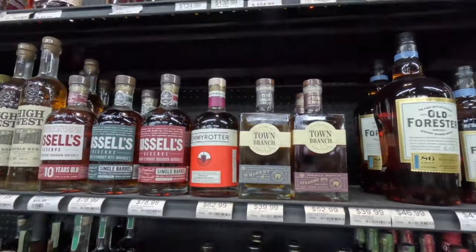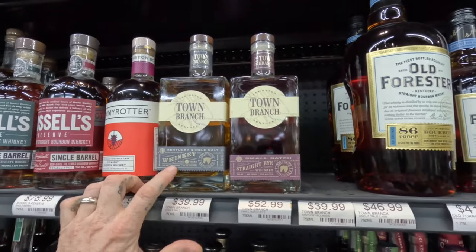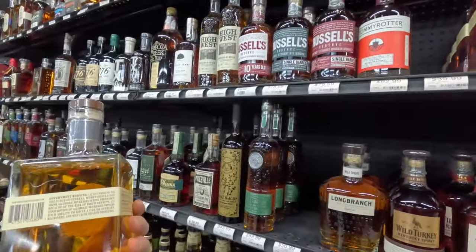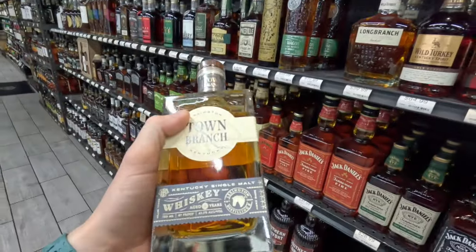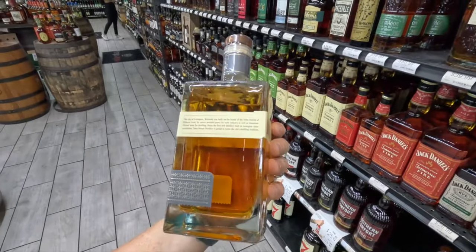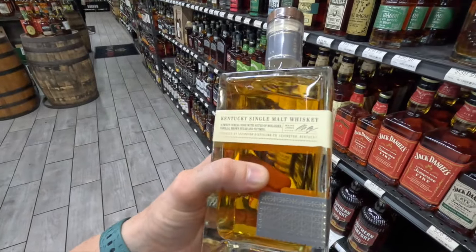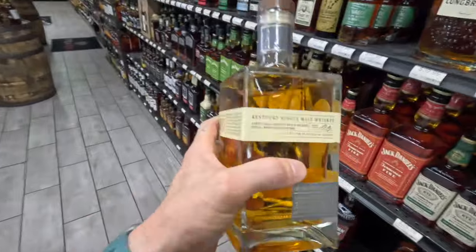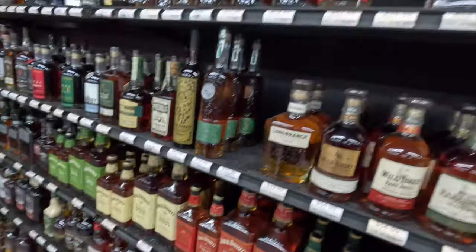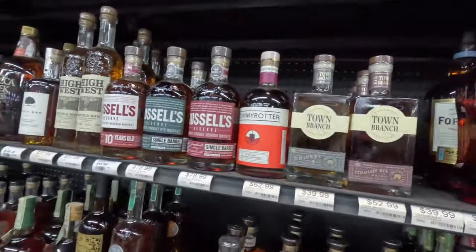Town Branch — this is new, I haven't seen this one. Out of Lexington, seven-year. Looks pretty good. Age seven years, 87 proof. I haven't heard of this one before — it's produced by Lexington Distillery. That word 'produced' is kind of sketchy — it doesn't say they distilled it, so it's probably some MGP. Ain't nothing wrong with that, you gotta start somewhere.